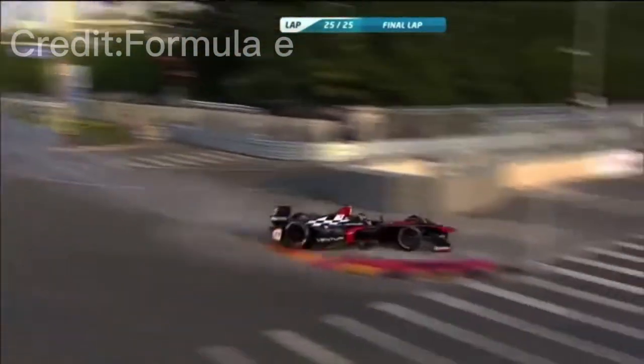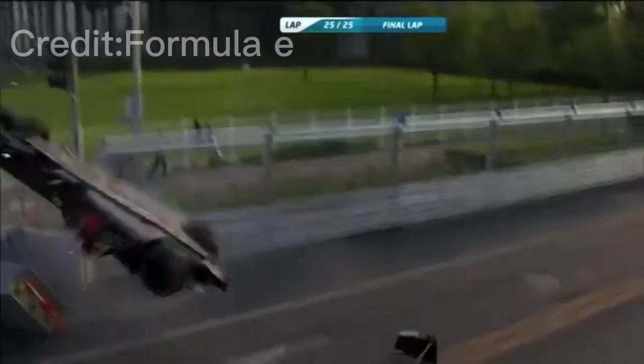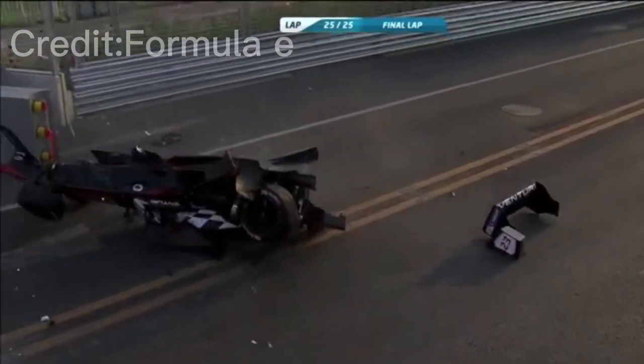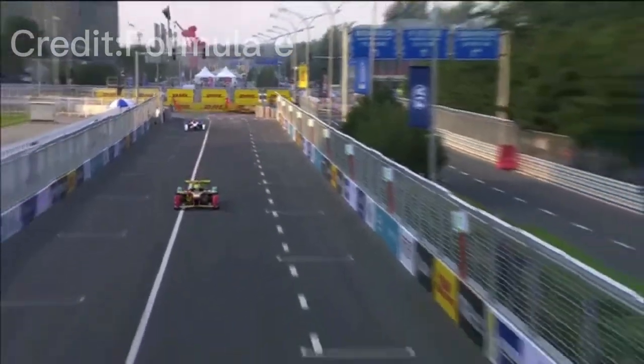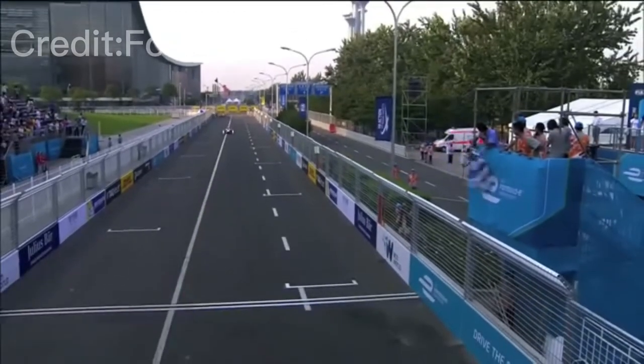Last corner of the race — Heidfeld goes to the inside line and they make contact. They're both off, and that's an accident for Nick Heidfeld. He has gone off the circuit. The two of them come together in the final corner, which means Lucas Di Grassi is going to take victory in the FIA Formula E race here in Beijing.